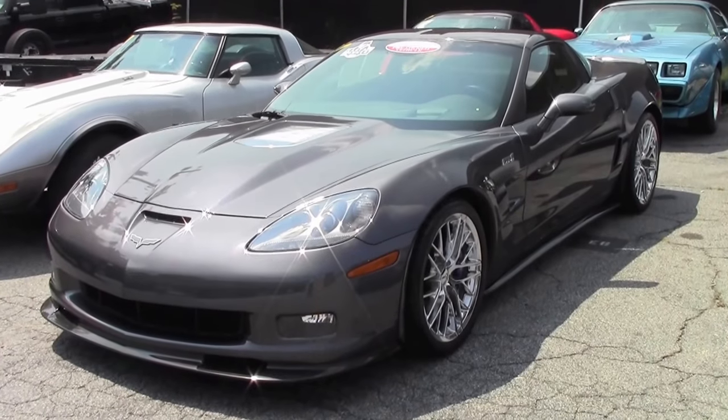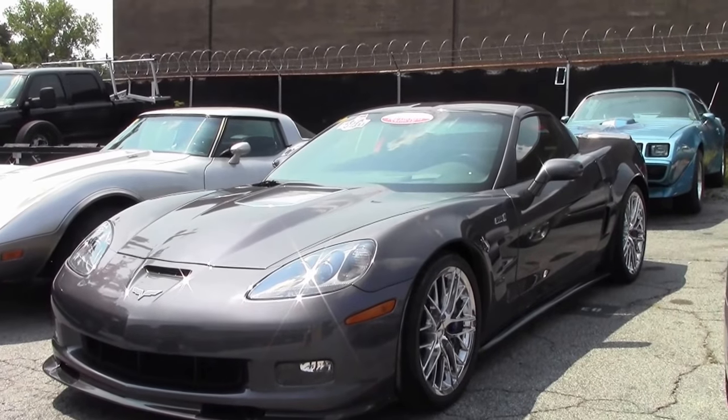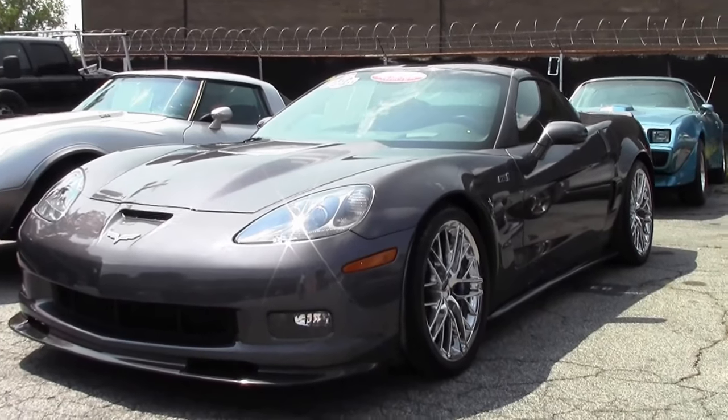The RPO code PBC — engine plant build — allowed the Z06 and ZR1 owners to build their vehicle's engine at GM's Performance Build Center in Wixom, Michigan.